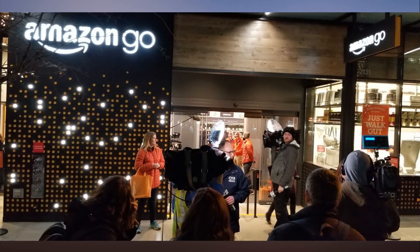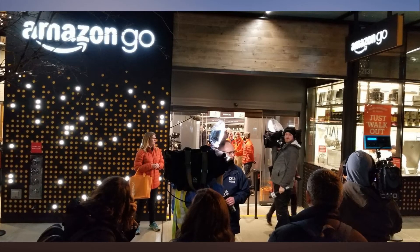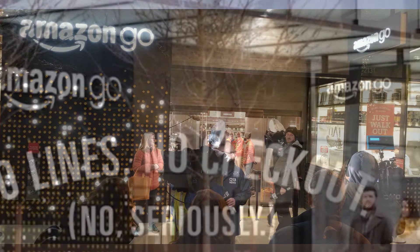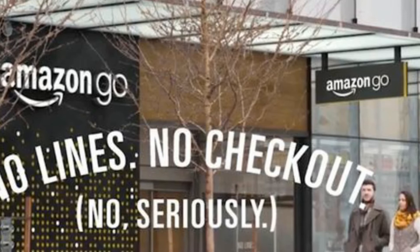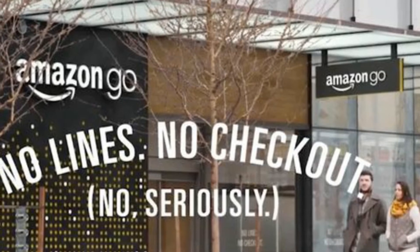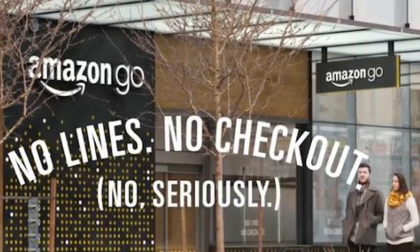The Amazon Go convenience store and its proprietary technology, made up of hundreds of cameras and sensors, requires that shoppers have an Amazon account and download a special Amazon Go app. The space is the size of a regular convenience store, though with a high-end assortment of foods, including chilled beverages, sweets, snacks, ready-made salads and sandwiches, frozen foods, and a wall of meal kits for dinners.